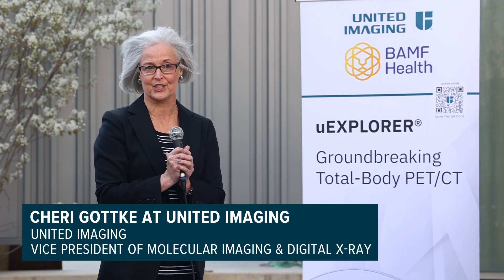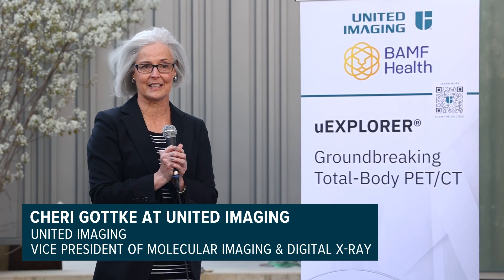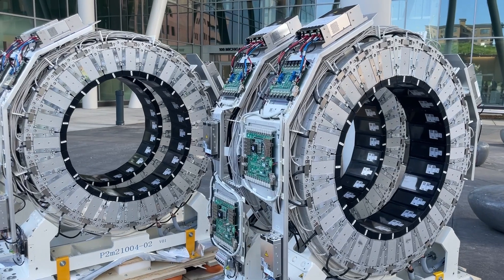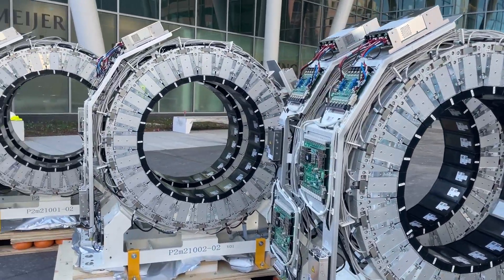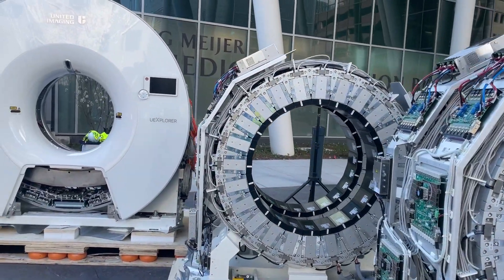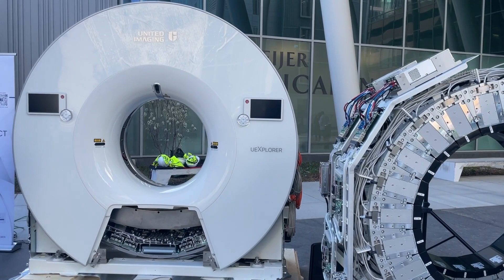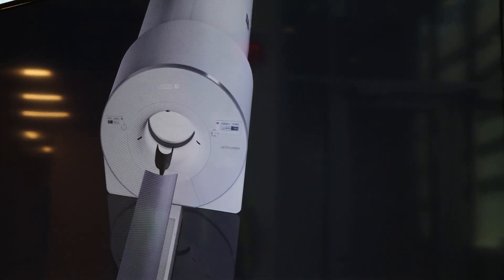It is the world's first total body, two-liter digital PET CT. This is number 15 of the product line. Anthony and the Bamfers are going to do amazing things with this equipment. It has the highest resolution in the industry, which means we can find the smallest cancers possible.